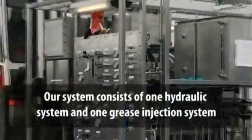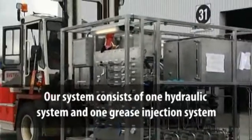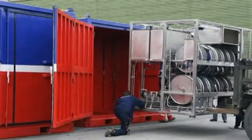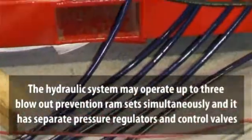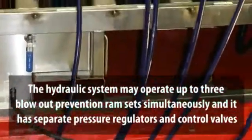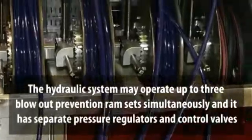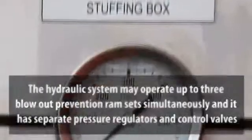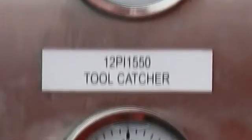The hydraulic control system controls blowout prevention ram sets, and the grease injection system seals the wire when the rams are closed. The hydraulic accumulated system may operate up to three blowout prevention ram sets simultaneously, and it has separate pressure regulators and control valves for controlling each ram set.